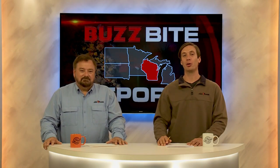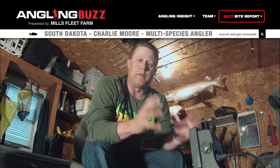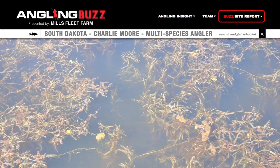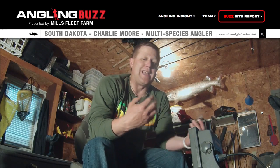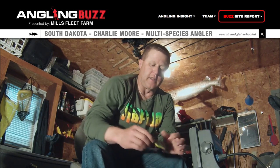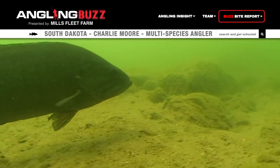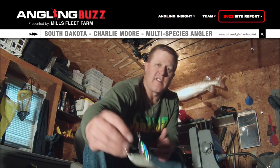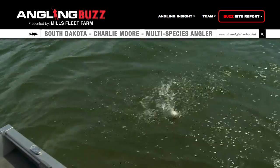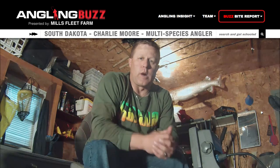Our first BuzzBite report is from Charlie Moore over in the Glacial Lakes region of South Dakota. For the walleyes, two big things to know right now: one, if you find curly pondweed, fish it — with a 4-inch power minnow or any plastic you like. If there's no weeds, move out onto the flats in 8 to 10 feet of water and troll your favorite crankbait; I've been using the walleye shad in chartreuse perch. For the smallmouth, they are on the flats adjacent to shoreline — jerkbaits and spinnerbaits have been stellar. With the white bass, they're going crazy — you can catch them on jigs, cranks, and even topwater. I'm Charlie Moore with your BuzzBite report.